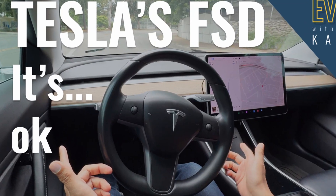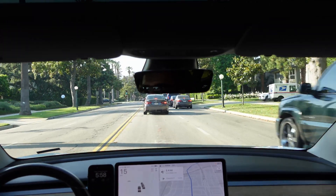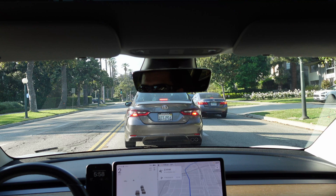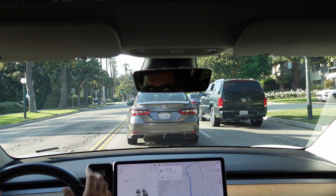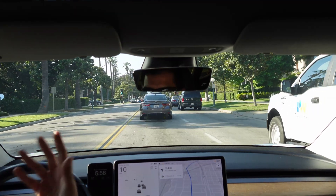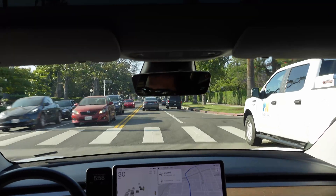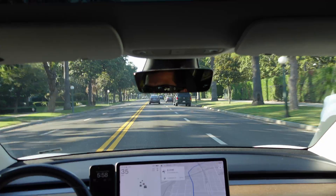I did a video on full self-driving if you're interested — specifically on Navigate on Autopilot, which in theory should drive your car from point A to point B without your intervention besides keeping your hands on the wheel. I don't think it's worth the money for where it's at right now, but you can be the judge. Watch the video, watch other people's videos, and see if that's something you might be interested in.